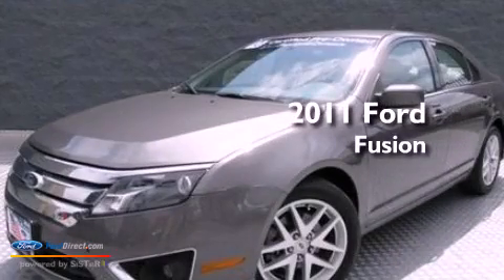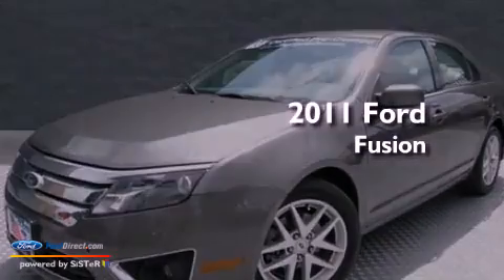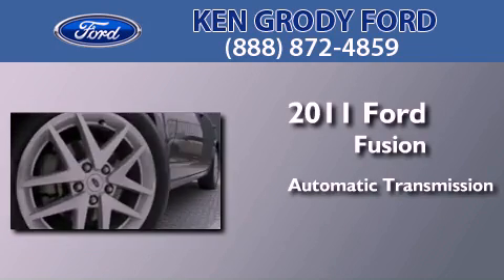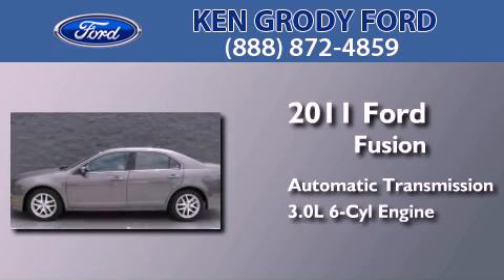This is a certified pre-owned 2011 Ford Fusion. This four-door sedan has an automatic transmission and a 3.0 liter V6.